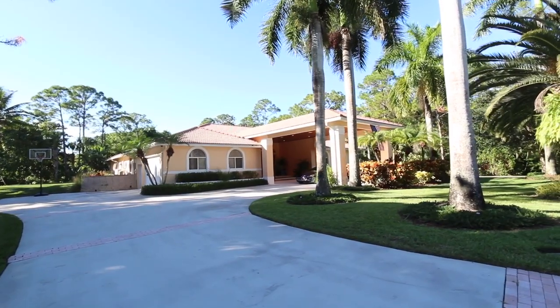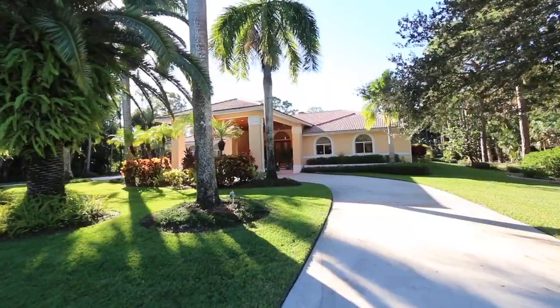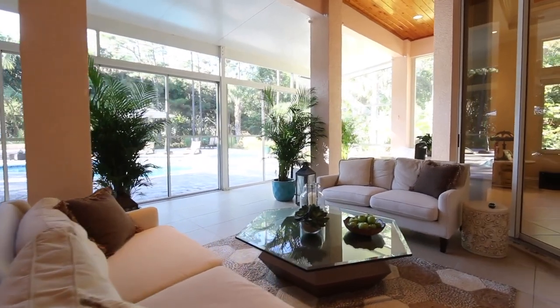Inside you will find four bedrooms and three and a half bathrooms in over 3,700 square feet of well-appointed living space. The portico with its magnificent details will lead you into your new home.